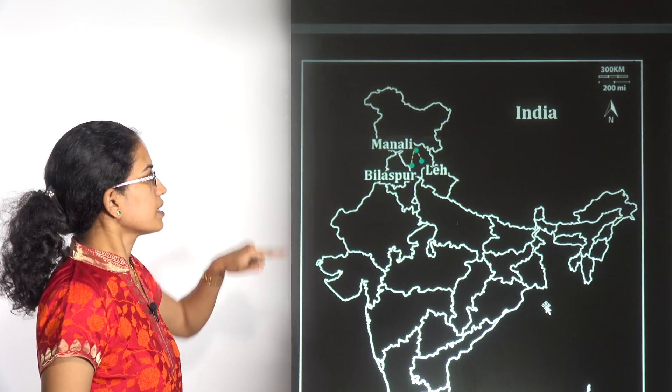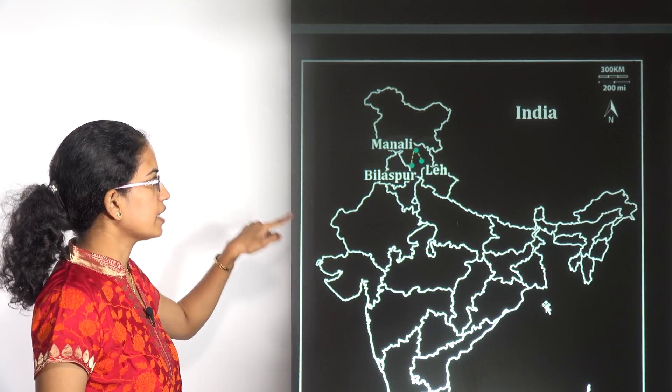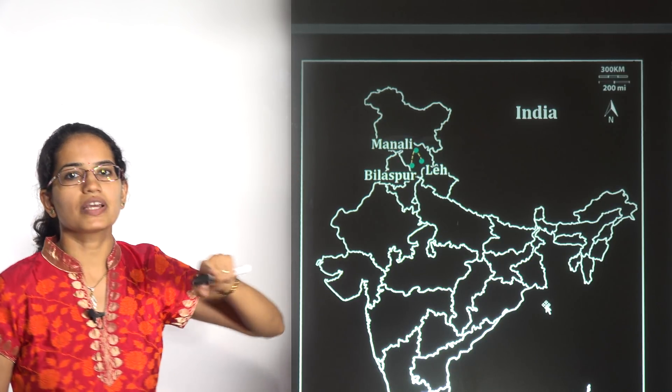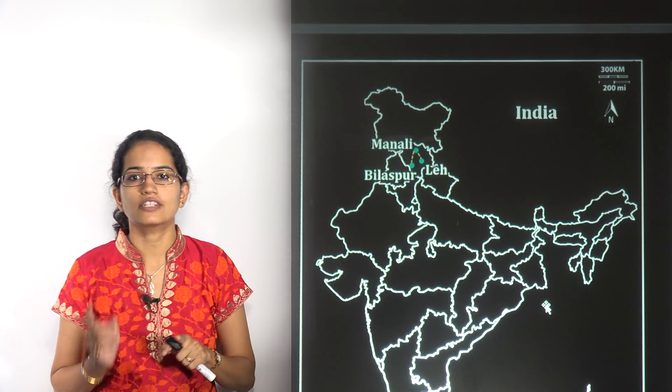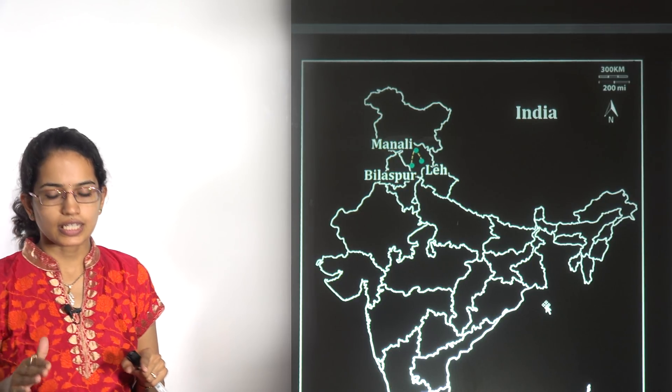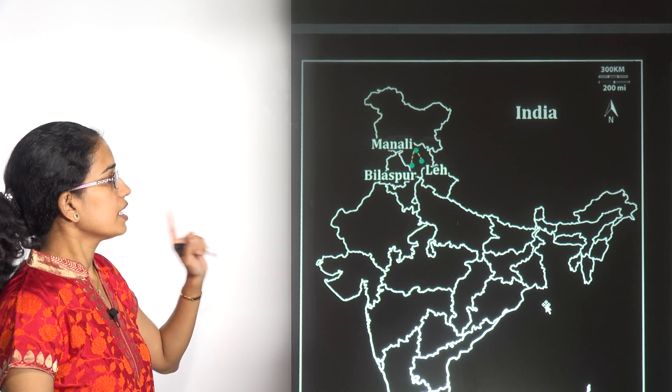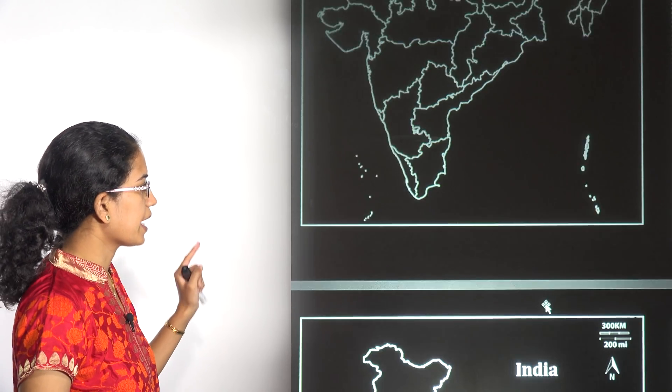The next location is the Manali-Bilaspur-Leh railway line lying in the state of Himachal Pradesh. This railway line would be the first railway line to have a station within a tunnel.